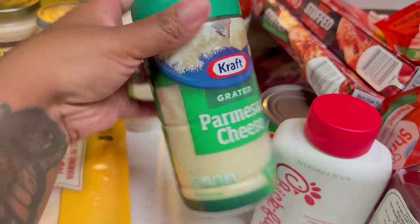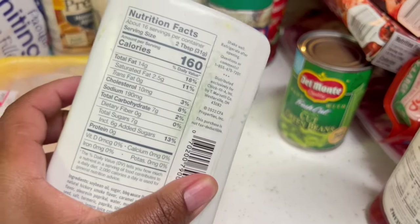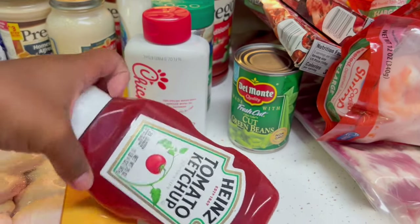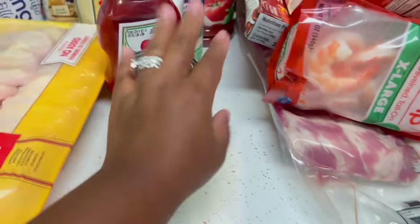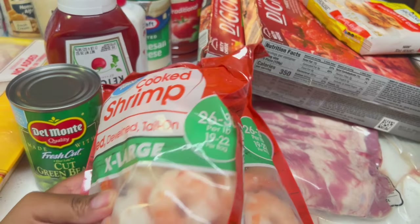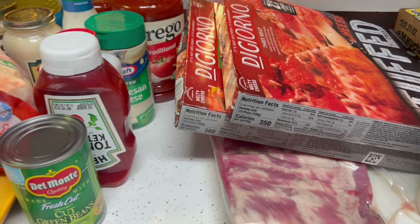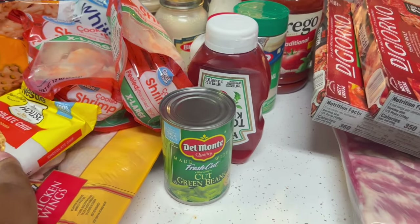We got Chick-fil-A sauce — we love Chick-fil-A sauce. We got ketchup and green beans — I think I got another can somewhere too. We got two bags of extra large cooked shrimp for shrimp and grits, shrimp alfredo, salmon and shrimp, steak and shrimp — a few different meals. We also got chocolate chip cookies.